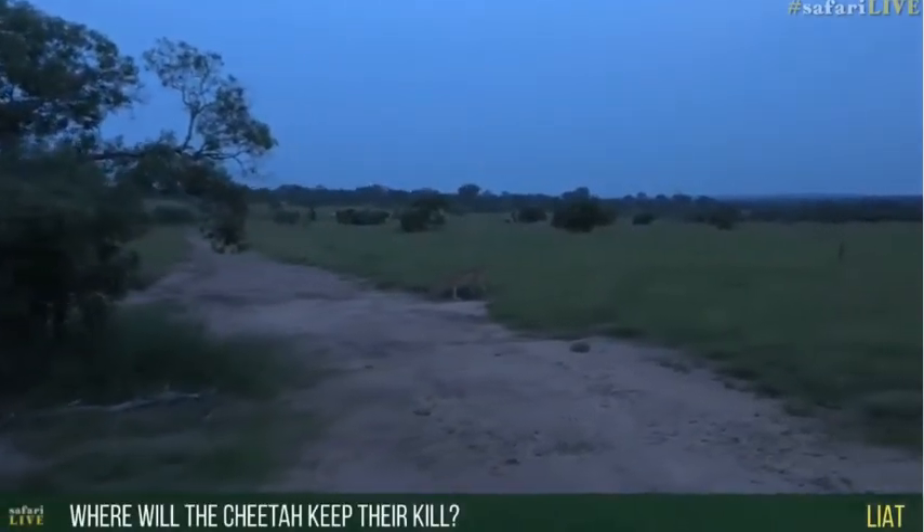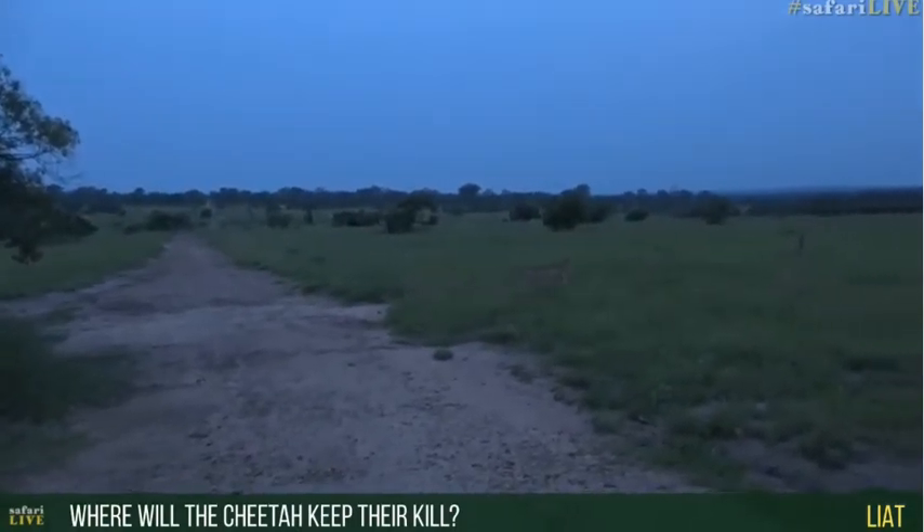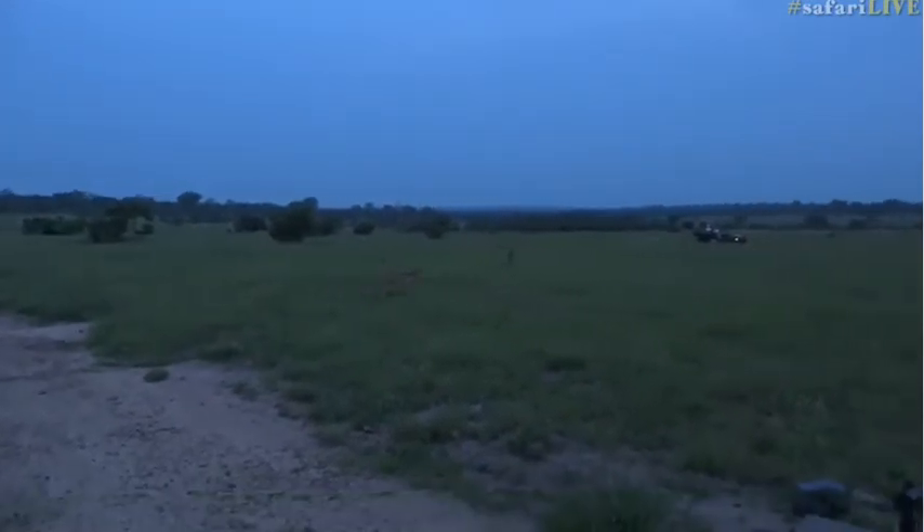They would like to know where a cheetah will keep their kills. They will drag it under a bit of shade, just on the ground — and it's one of the other reasons they lose so many kills.